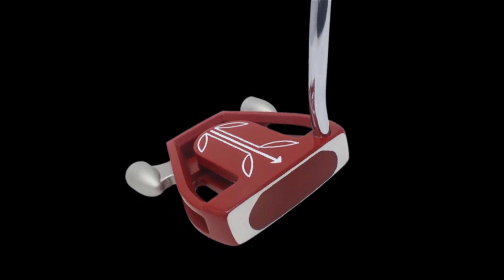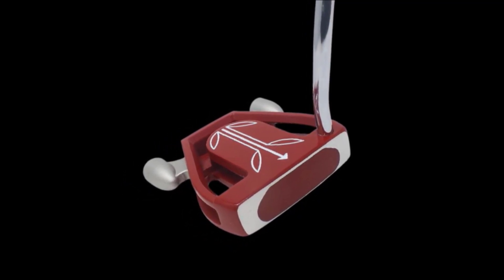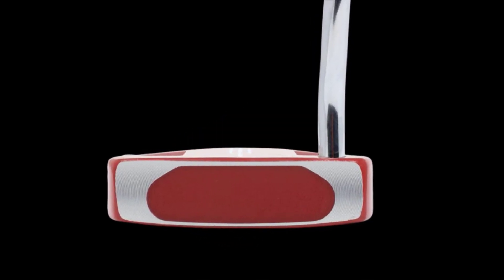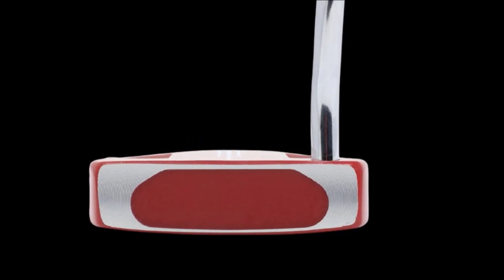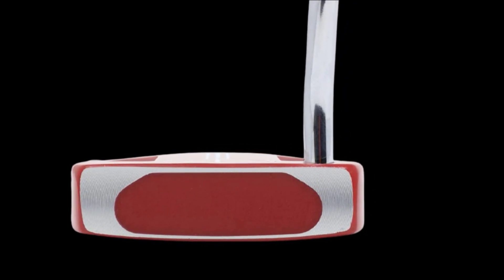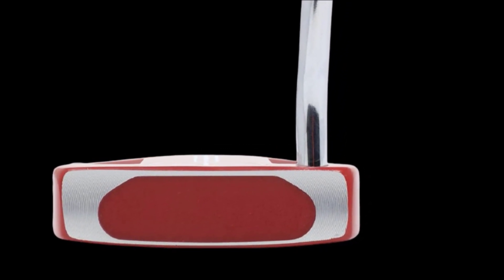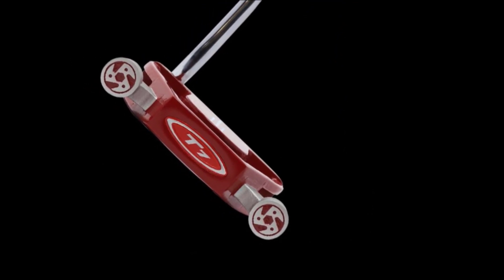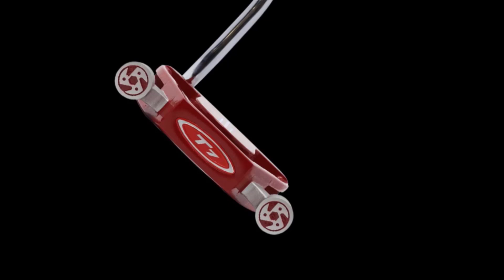It needs to be said that the Twin Engine Ladies putter is not the highest quality putter on the market. Its body is cast rather than molded or forged as other putters are made. What it does have going for it is a nicely milled face and a 340 gram body. All of these features mixed with an oversized grip help the Twin Engine Ladies putter still excel at overall stability and balance.